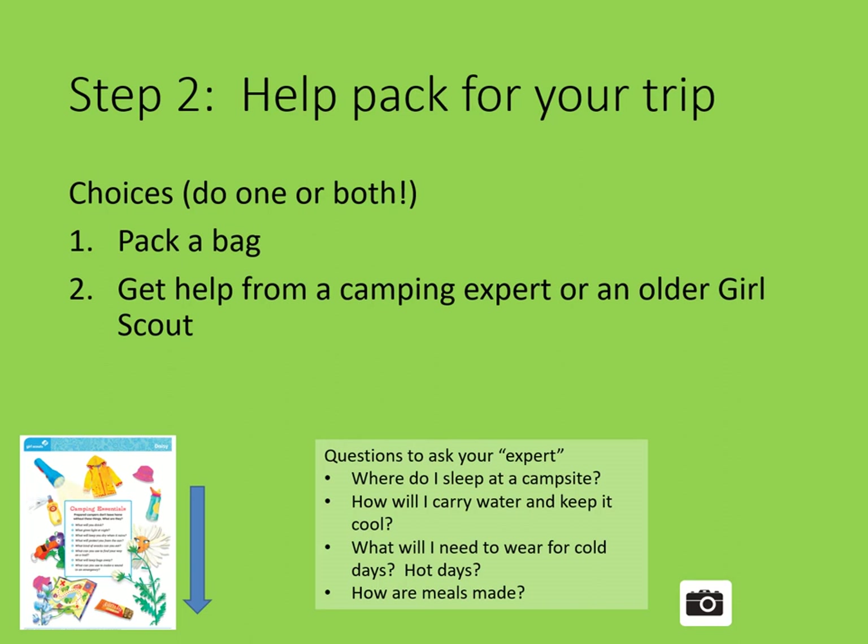Here are some questions to ask: Where do I sleep at a campsite? How will I carry water and keep it cool? What will I need to wear for cold days? Hot days? And how are meals made? Remember to take a picture of any part of the badge that you do.